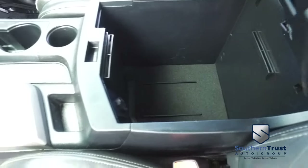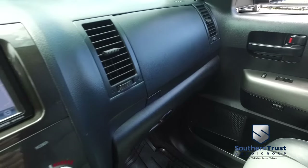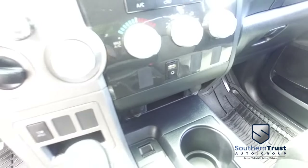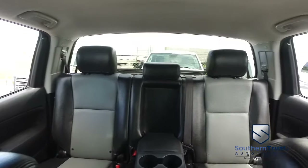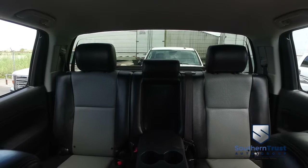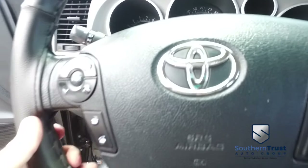Look at that elbow rest and cup holders. Beautiful shifter. Let's check out your state-of-the-art navigation, CD, MP3, Bluetooth, satellite stereo system — there's your auxiliary port. Super cold AC — let's turn that down before we get frostbite. Switch to four-wheel drive on the fly. You got that power sliding rear window to get fresh air in the back of your crew cab. Multifunctional steering wheel, cruise control.